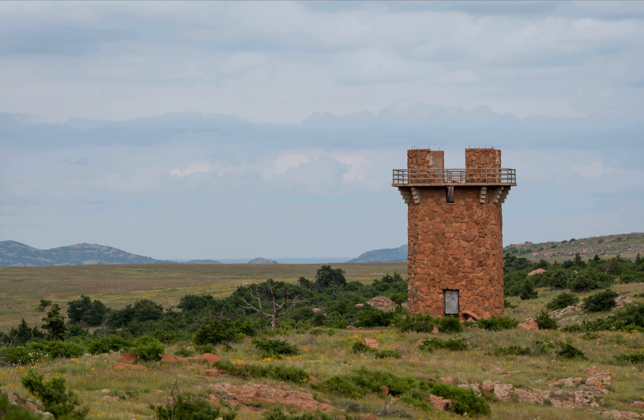I shot this picture during a trip to the Wichita Mountains National Wildlife Reserve. It's near Lawton, Oklahoma — about two hours from where we live.